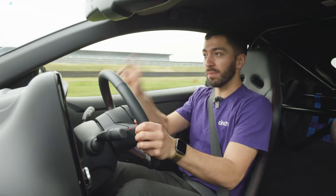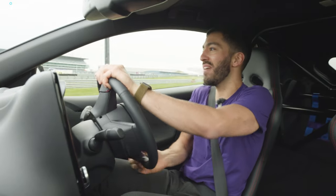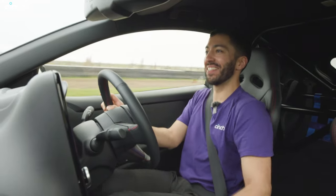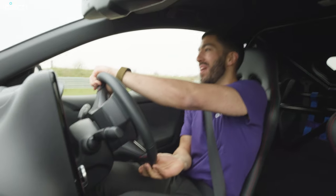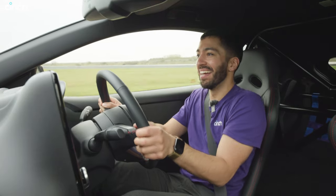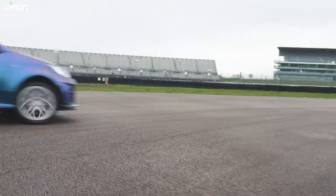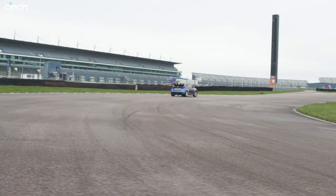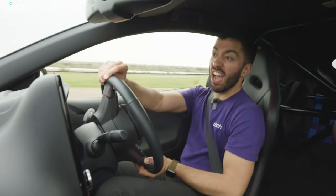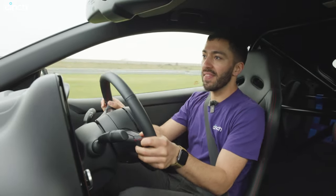Do I think this thing is going to upset some of the establishments, some of the top cars on our leaderboard? Yeah, I bloody well think it will, because it's so very capable — so quick, so rapid, so small. Nothing this small should be this fast. I've found my line. You've got to chuck it in a bit on the brake and then get on the power and just use that rear axle with the extra torque being delivered in track mode.